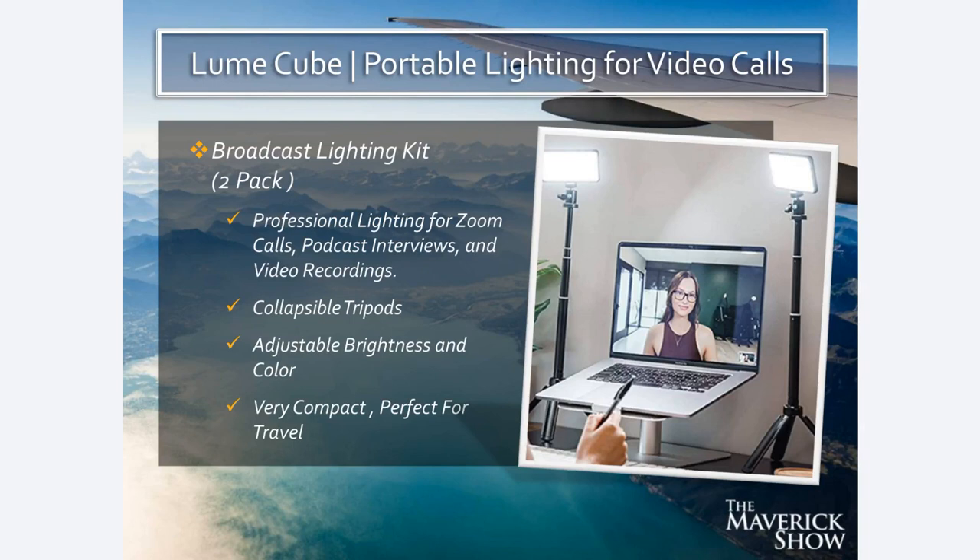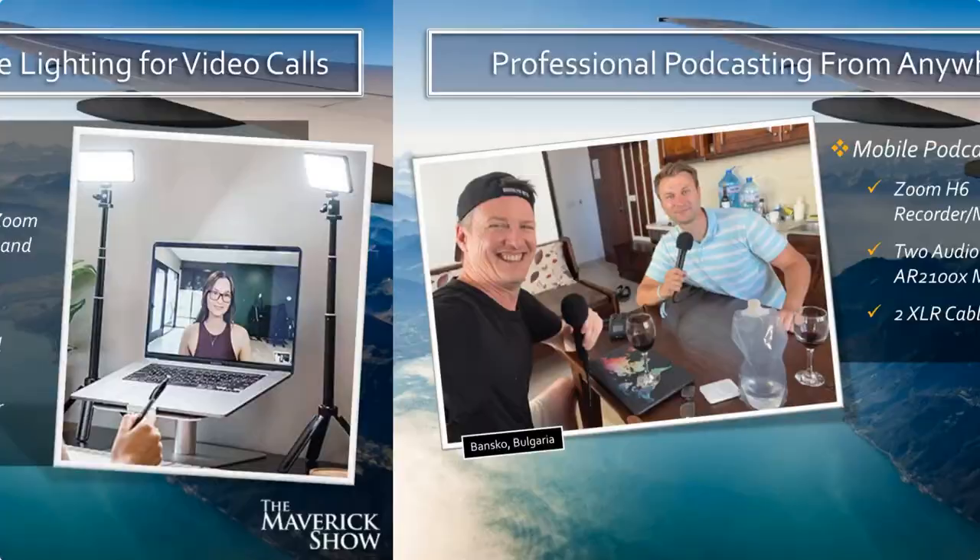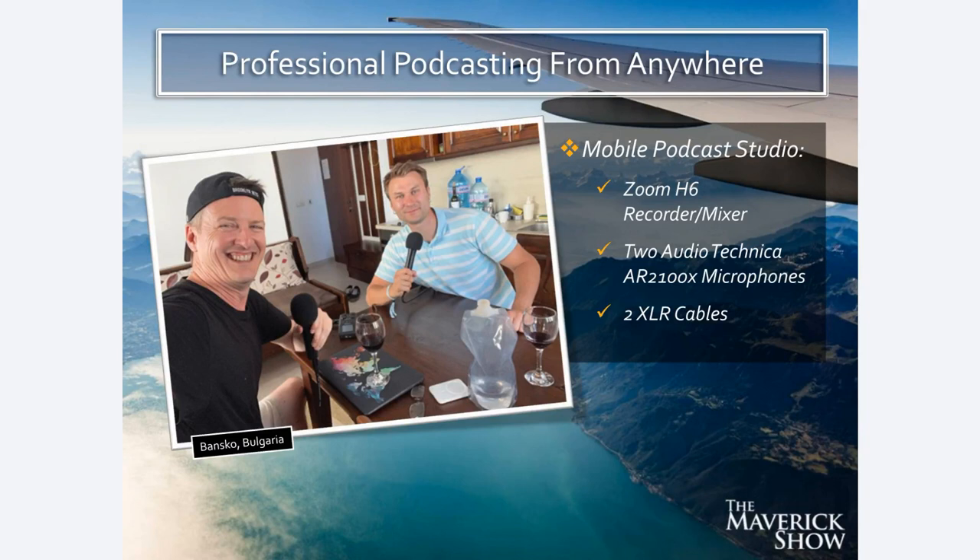Because I do a podcast, I travel with a professional podcasting studio — which really just means two high-quality microphones like the one I'm speaking through right now. They both have XLR cables and plug into the Zoom H6 recorder, which is also a mixer. That is all you need to do a professional-level podcast. These microphones also plug in directly to the laptop via USB if you want. But I plug them into the Zoom H6 recorder and record through that, especially when doing an in-person interview. This allows me to do professional podcasting from anywhere in the world.